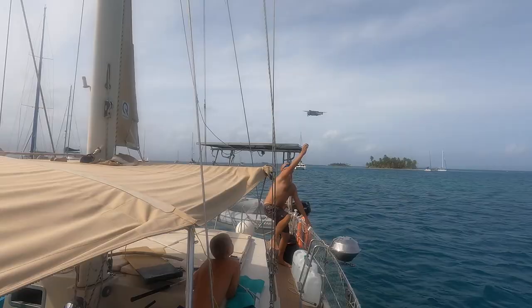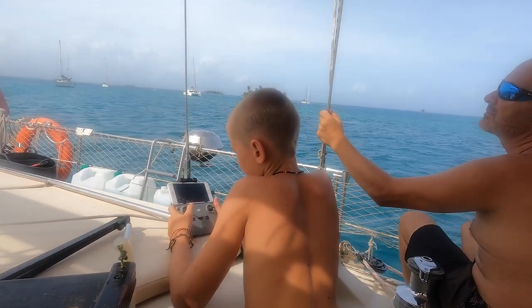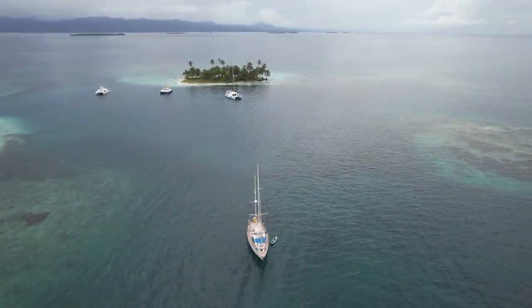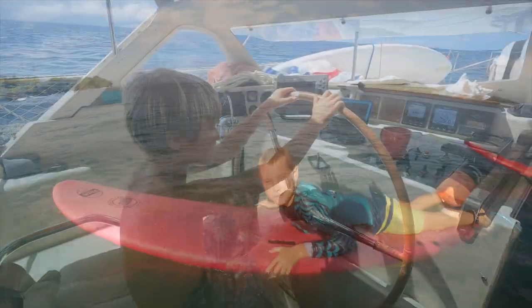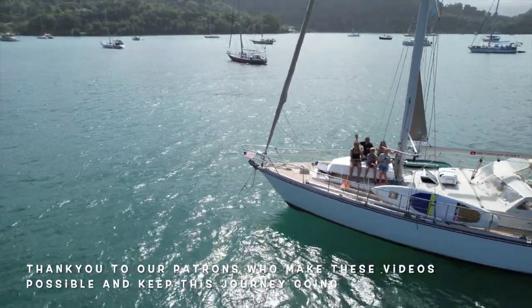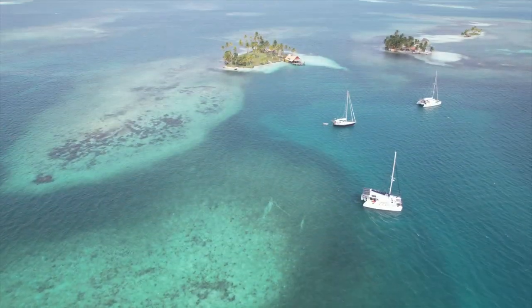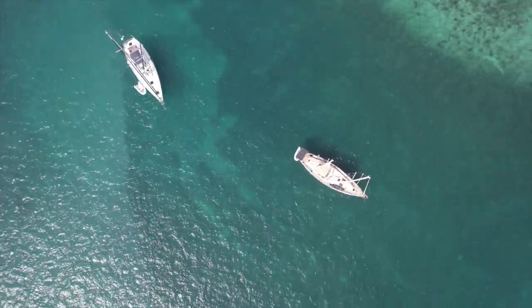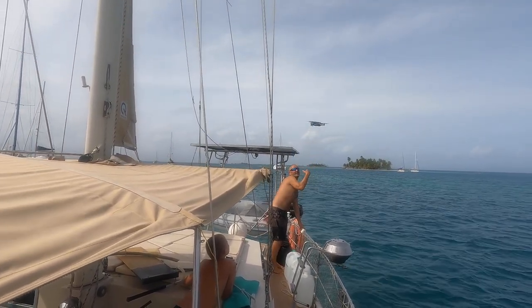That was so stressful. The drone has obstacle avoidance and whenever it goes near an object it won't let it go near it because it doesn't want to crash. We flew towards the boat and my dad tried to catch it and it just went up. For a second I thought he wouldn't be able to get the drone back — I thought it would just refuse to land on anything.